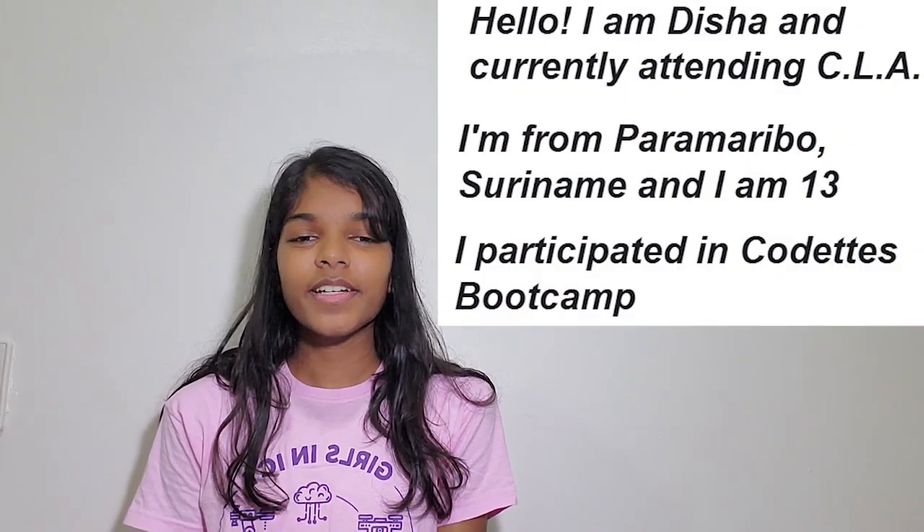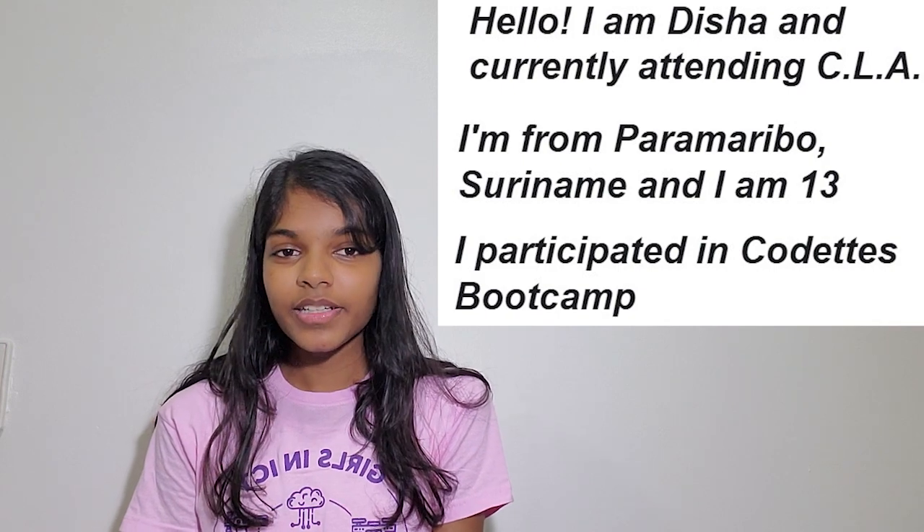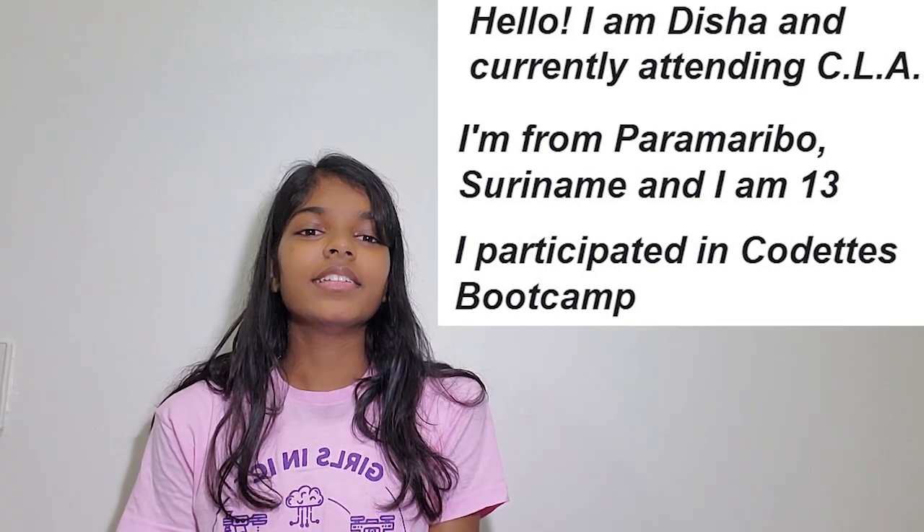Hi, I'm Disha and I participated in CODETS Bootcamp. The reason why I participated was because I always loved technology, and this was a huge opportunity for me to get deeper into technology and the world of ICT.